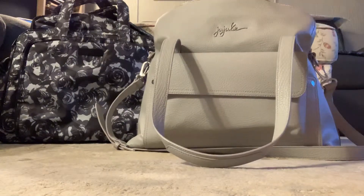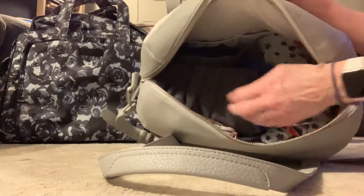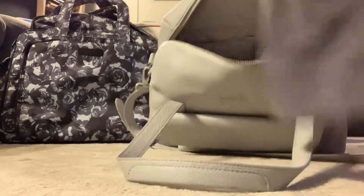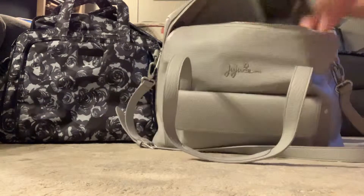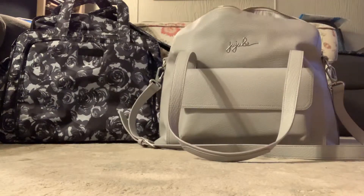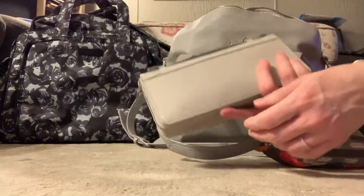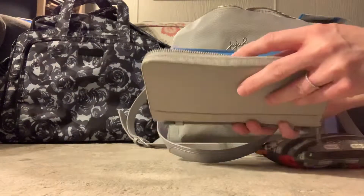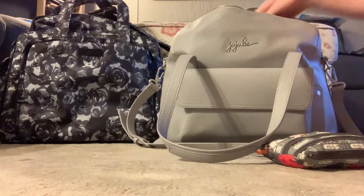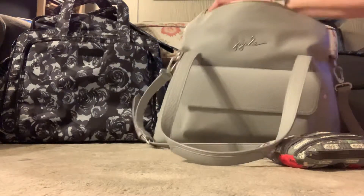I'll put my yoga pants and shirt on top. Here's all the clothes on one side, yoga pants on top of the Be Ready. I still have all of the slip pockets on the inside. I'll put my reading glasses in one of the insulated bottle pockets. I have my wallet — a gorgeous leather wallet my husband got me from San Francisco with a beautiful blue interior — and I'm going to put that in the elastic slip pocket.